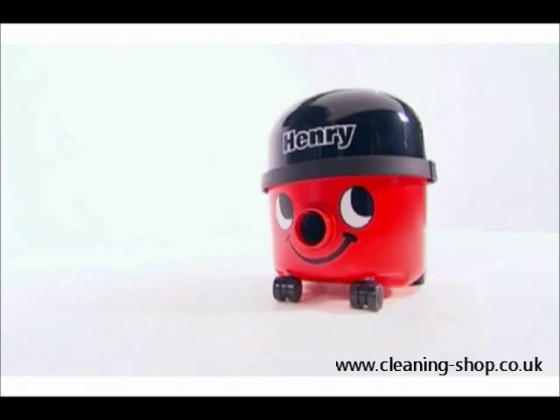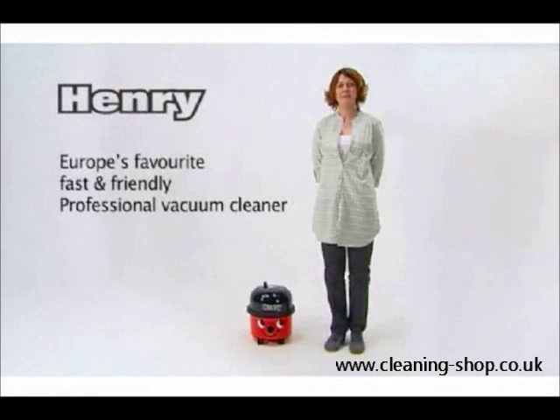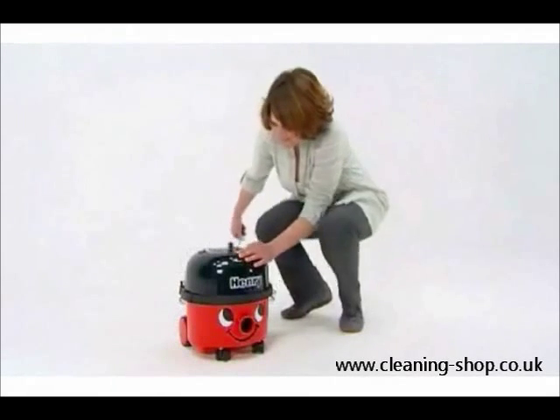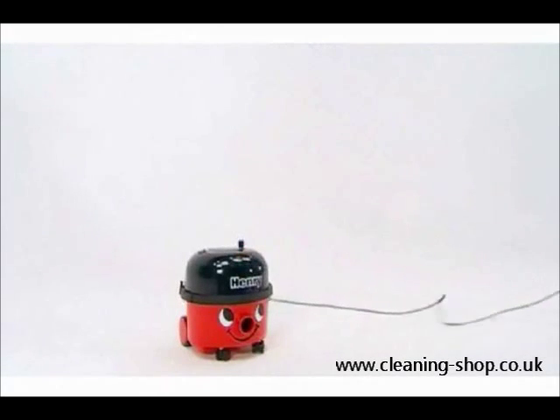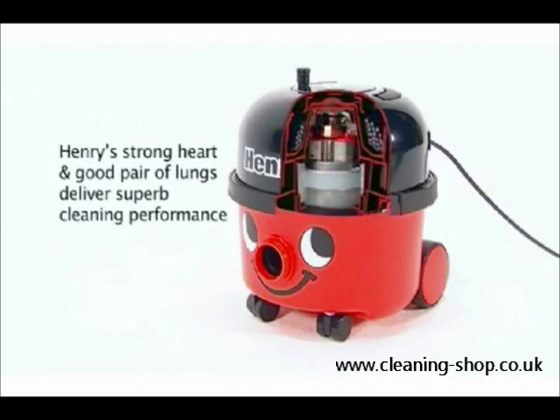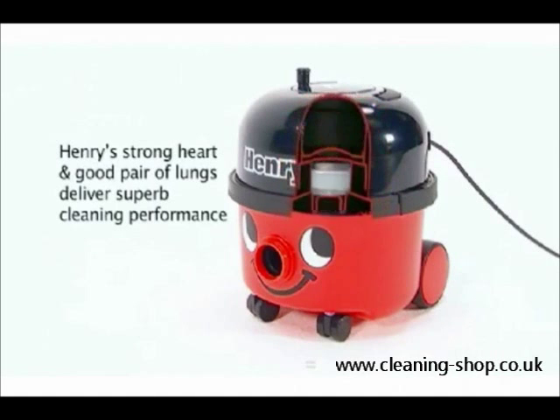Meet Henry from Pneumatic International, Europe's favourite fast and friendly professional vacuum cleaner. So what is it that makes Henry the industry favourite? Is it the long life engineering and proven reliability? It starts with the high performance twin flow motor, twice as big as many — and it shows.